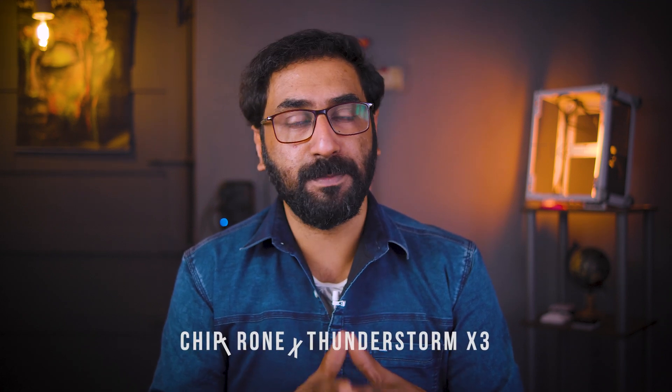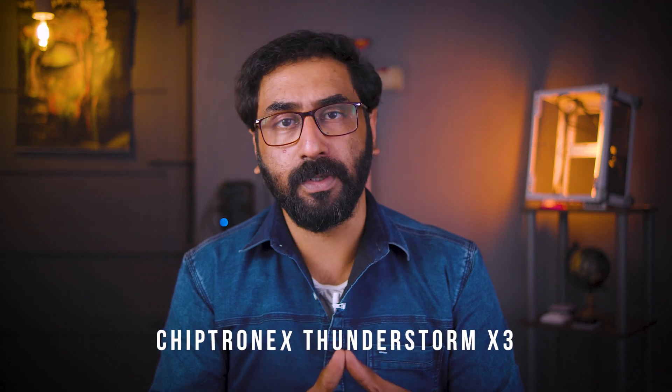In the 4,500 to 4,750 Rs. range, there is the Chiptronics Thunderstorm X3 — surprisingly a great cabinet. We purchased and reviewed it. It is around 2,600 to 2,800 Rs. price range and a really value-for-money case. Budget-friendly components from brands like Antec, Chiptronics, and Zebronics are available in this range.